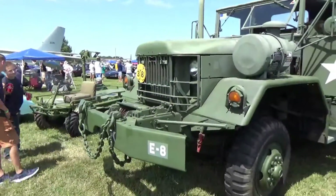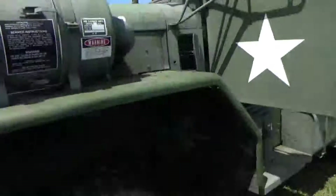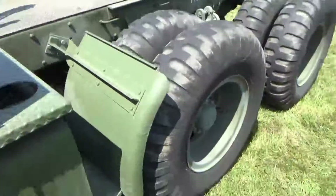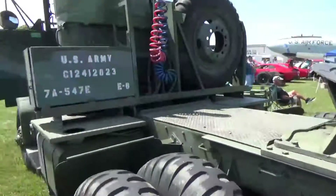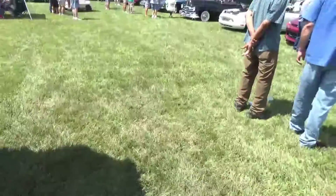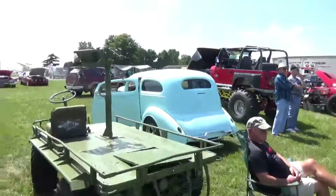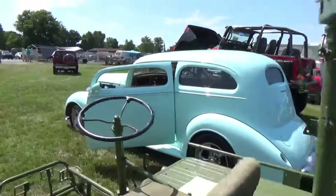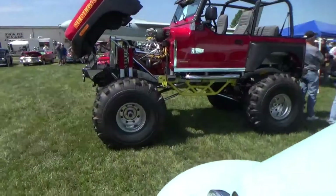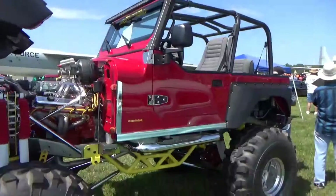Next we have vehicle 732, that's Sam Carson with a 2012 Dodge. Next we have vehicle 734, that's Michael Amphler with a 2018 Chevy. Next we have vehicle 742, that's Ryan Winos with a 2018 Dodge. Next we have vehicle 718, that's Connie Poore with a 2012 Chevy.